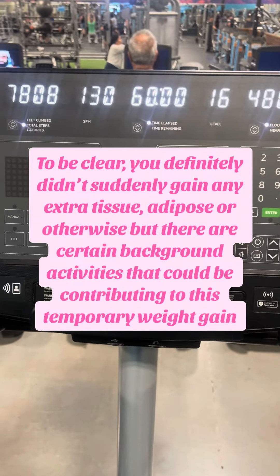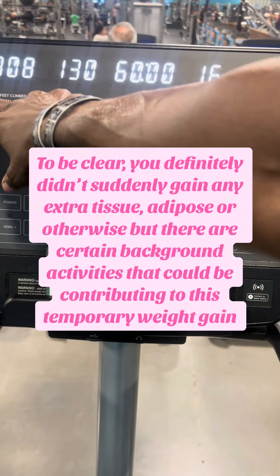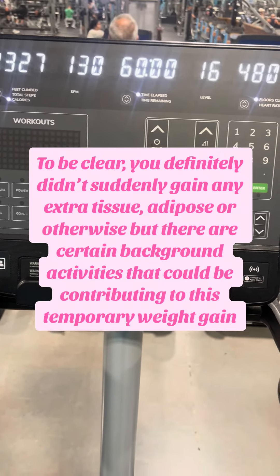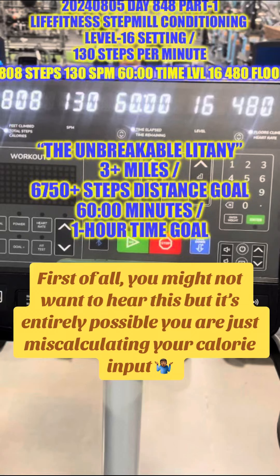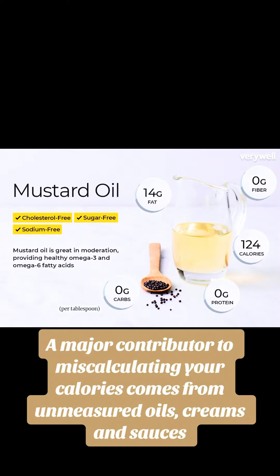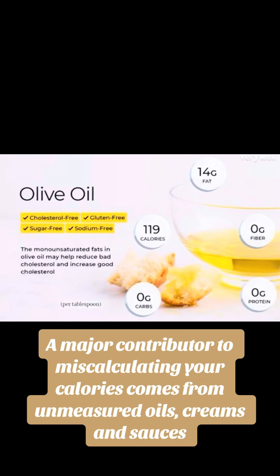The quick answer is: we aren't actually. But there are some things going on in the background we're going to address. The first obvious answer is possible operator error — meaning you may think you're in a calorie deficit and may have even tracked it, but you aren't in actuality. That oil you drizzled on your salad when you accounted for the vegetables, a little bit of cheese, and the chicken — well, one tablespoon of that oil can be almost as many calories as an entire can of tuna.